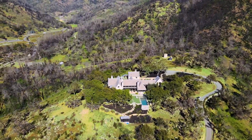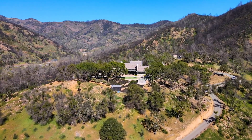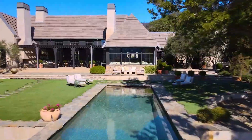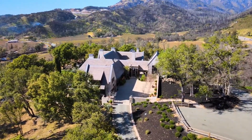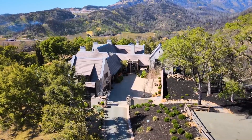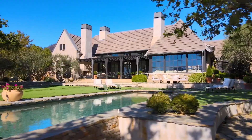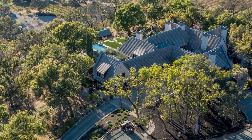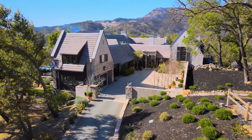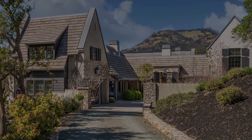Surrounded by thousands of acres of preserved land trust, this Calistoga property will provide perfect daydream fodder for anyone yearning to leave the city for a quieter, smog-free life. The Napa Valley compound comes with a grove of silvery eucalyptus framing the gated entry, leading to a winding driveway that snakes through acres of Cabernet vineyards and olive groves. Arrival to the top of the knoll is welcomed by the embrace of a tree-lined motor court.